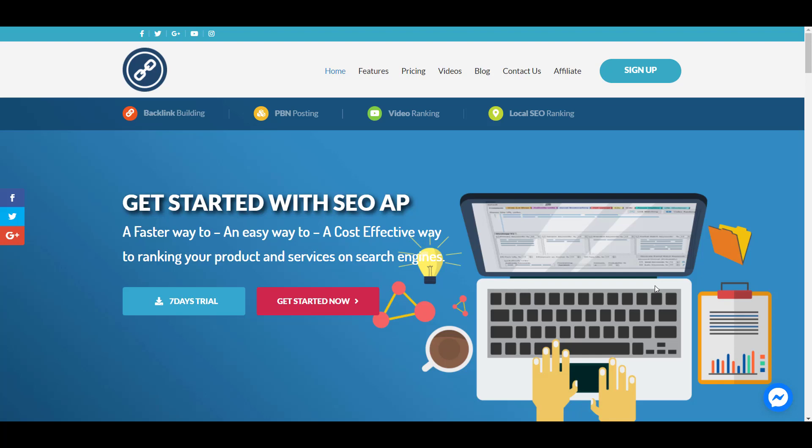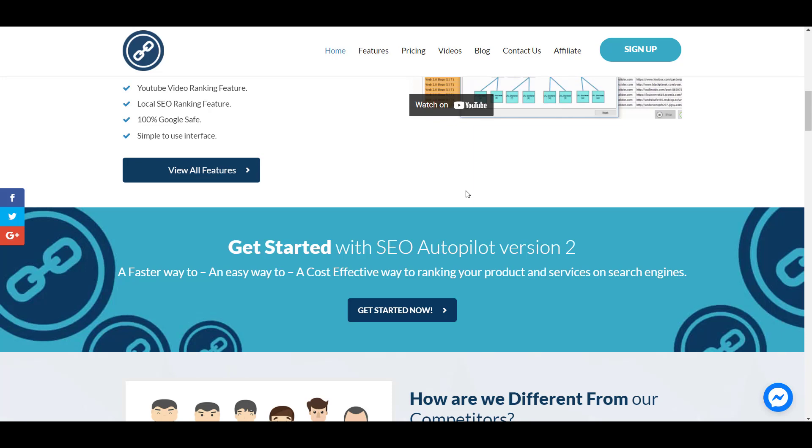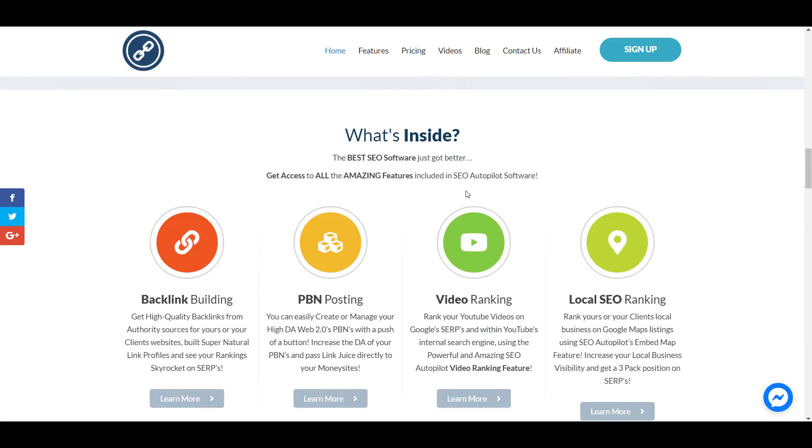Hey, what's going on? It's Sai here. So today I want to introduce you a really powerful off-site SEO software called SEO Autopilot. I've been doing SEO for a long time and I tried many, many software out there. The problem is most software is not safe to use on Google because Google can detect that those software are spamming lots of links to other sites.